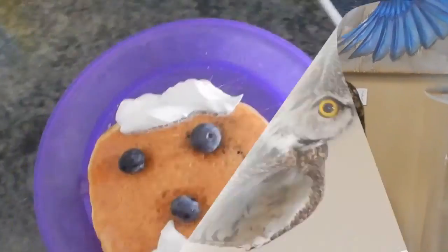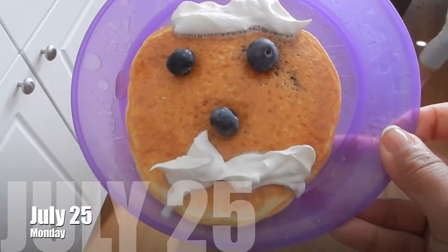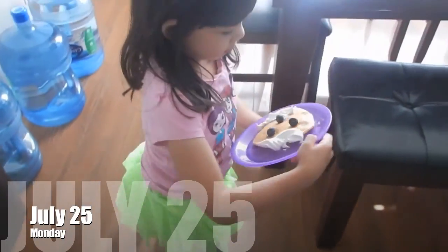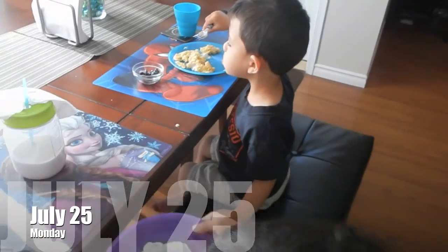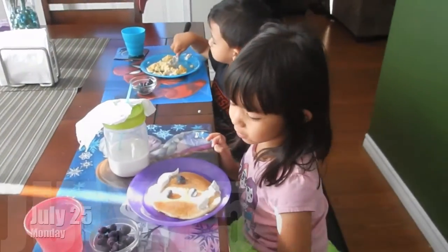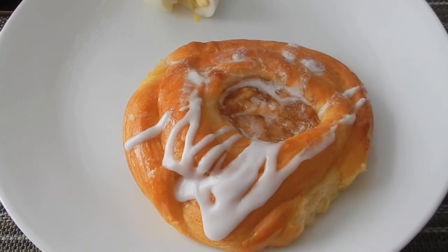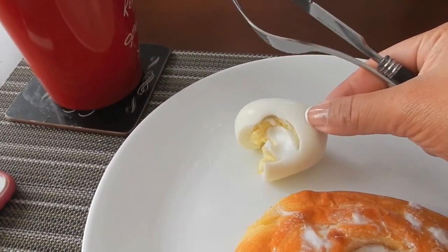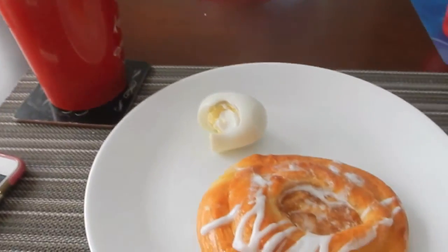Good morning, everybody! It's a Monday. We're making pancakes. This is the pancake I made for Sophie — blueberry pancakes! Eli is eating his pancake and blueberry as well. Say good morning! Simple breakfast again — Apple Danish, hard boiled egg, and hot cocoa. That's it. And I am working.